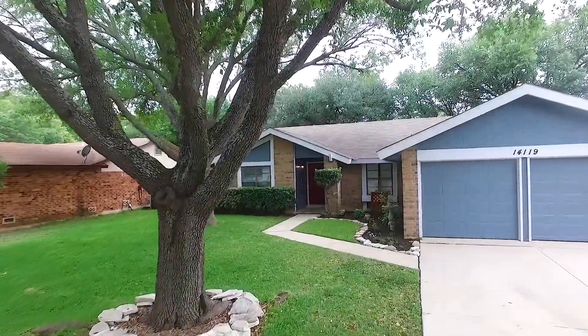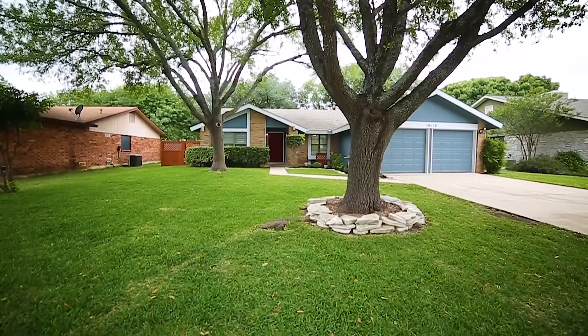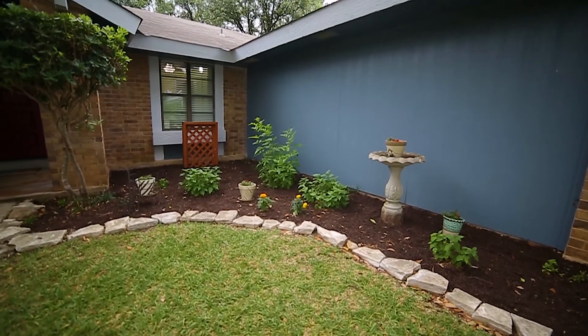Welcome home to 14119 Big Tree Drive. This home is charming and ready for a new owner today.